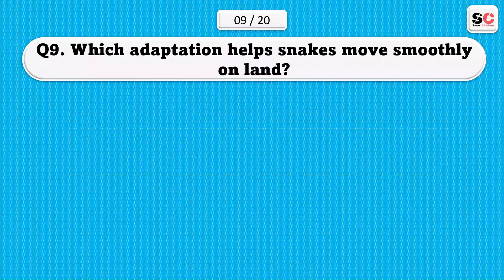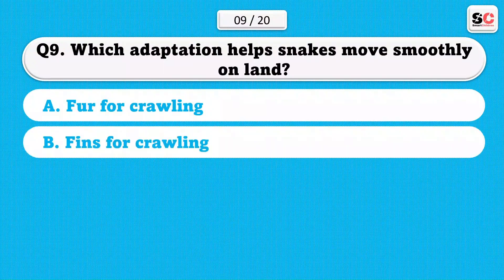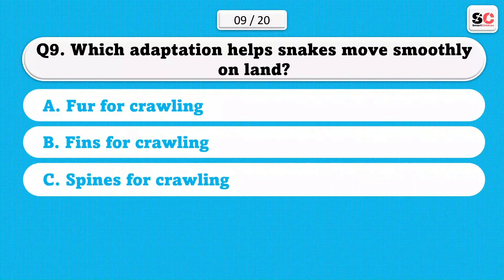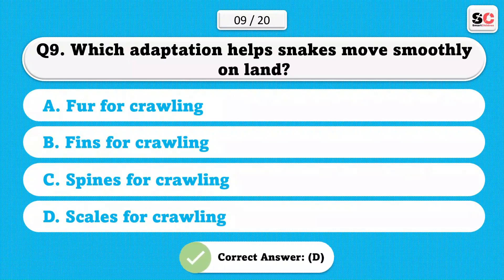Which adaptation helps snakes move smoothly on land? A) Paws for crawling. B) Fins for crawling. C) Spines for crawling. D) Scales for crawling. The correct answer is D.